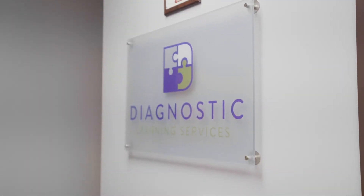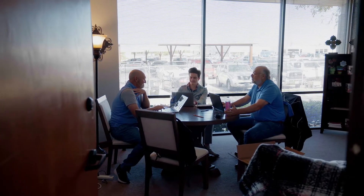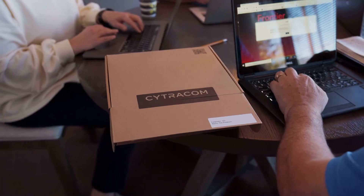My name is Tim Peterson. I'm the owner and director of Diagnostic Learning Services. We are the largest independent company of testing for learning disabilities and ADHD for kids and adults.